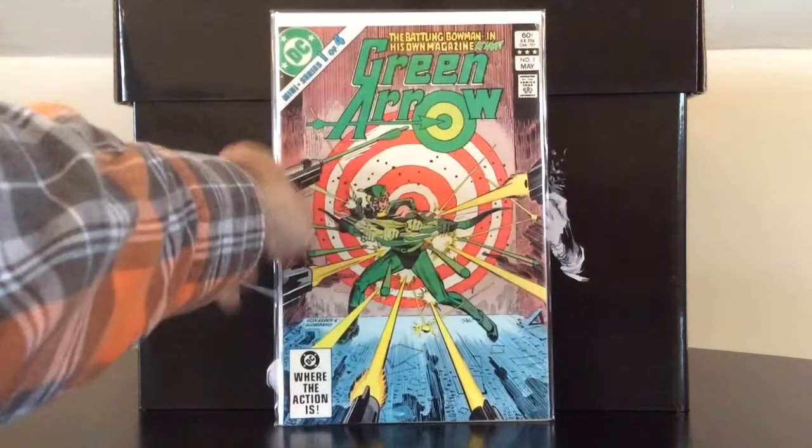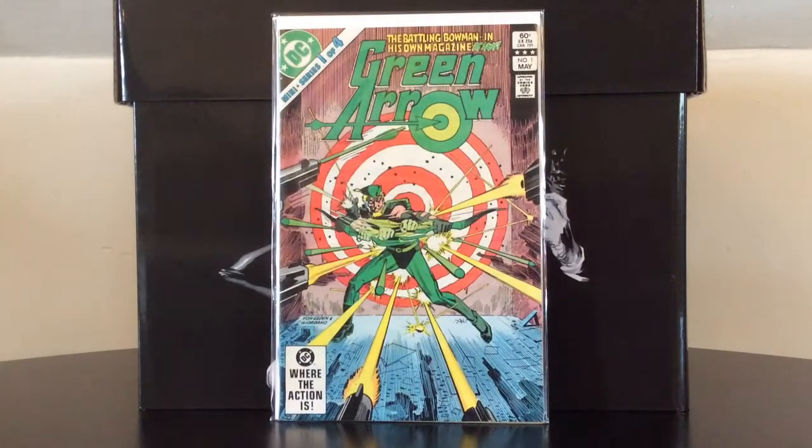Moving on, speaking of Green Arrow, here's Green Arrow number one, and this is the first time that Green Arrow ever had his own title.